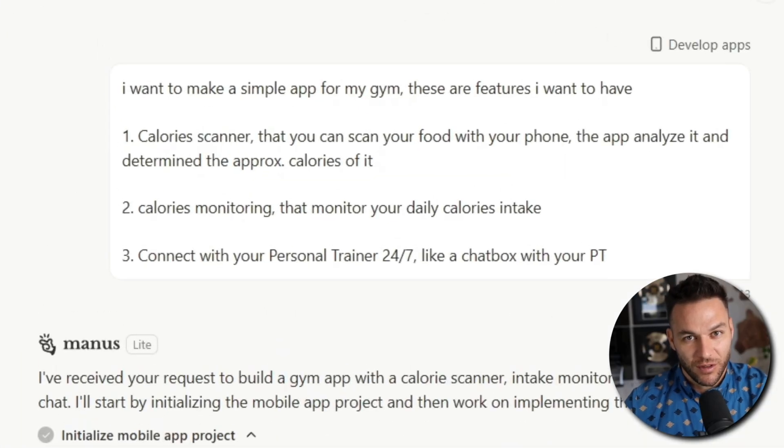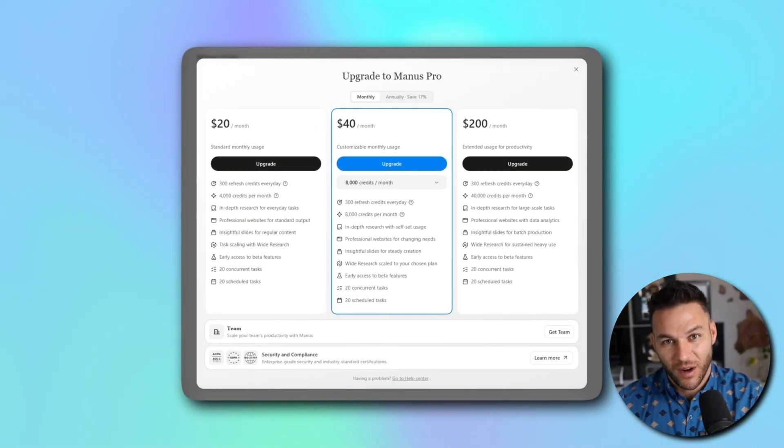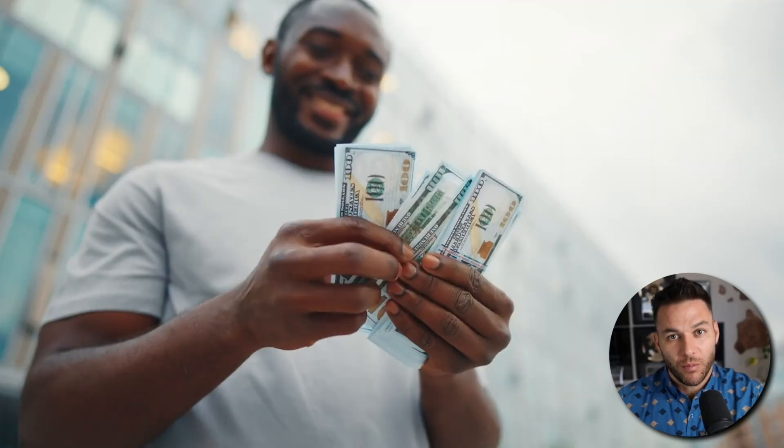They're using AI to save time on their own work. Smart people are using it to deliver services that used to be impossible to offer. Think about it — one client paying you $750 per month covers your entire Manus subscription, and then some. Two clients and you're profitable. Five clients and you're making serious money.